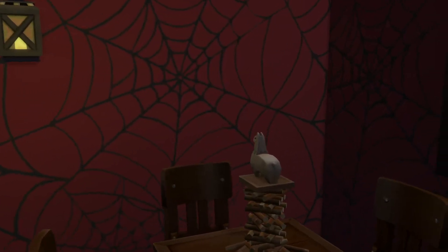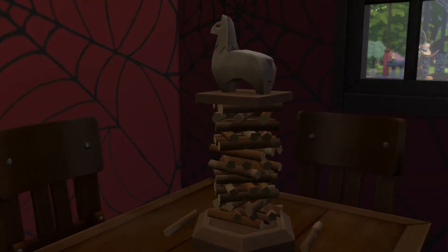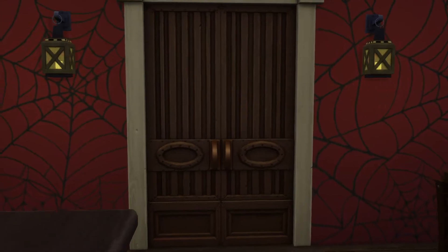To the builder of this — I like these trees as well, they always look good inside, don't they? And we got ourselves the llama version of Jenga.